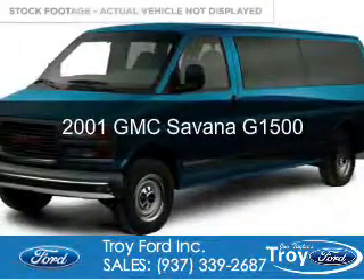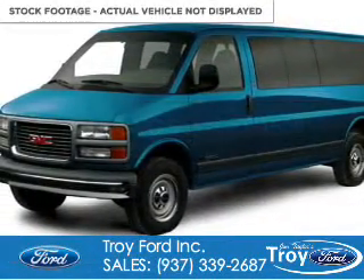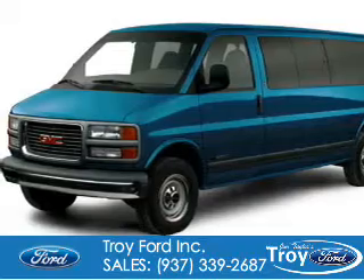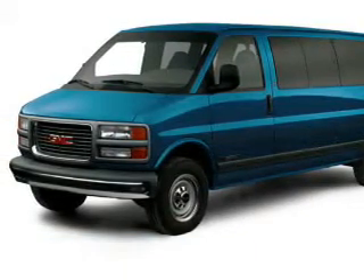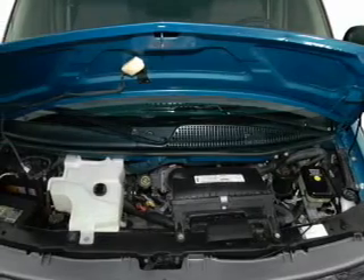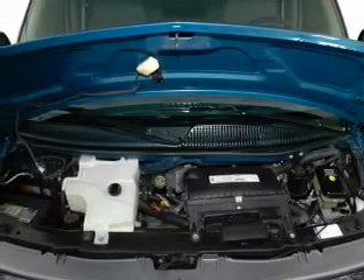This is a used 2001 GMC Savannah G1500. It's powered by rear wheel drive, a 5.7 liter eight cylinder engine, and a four speed automatic transmission.